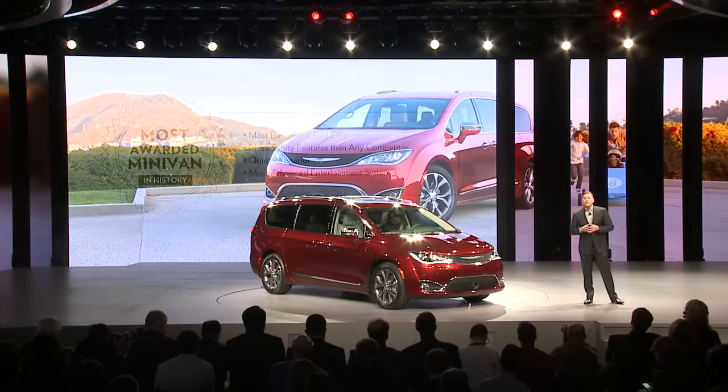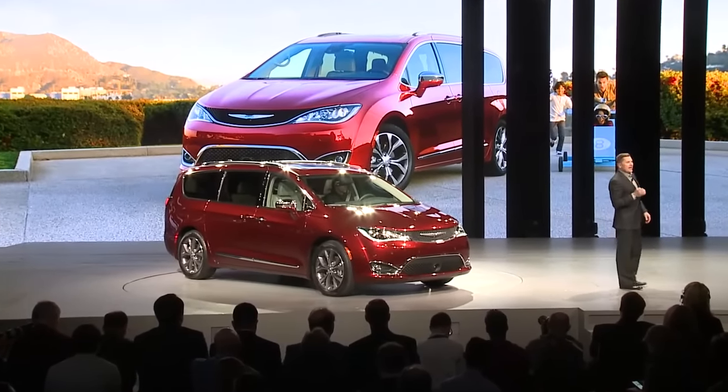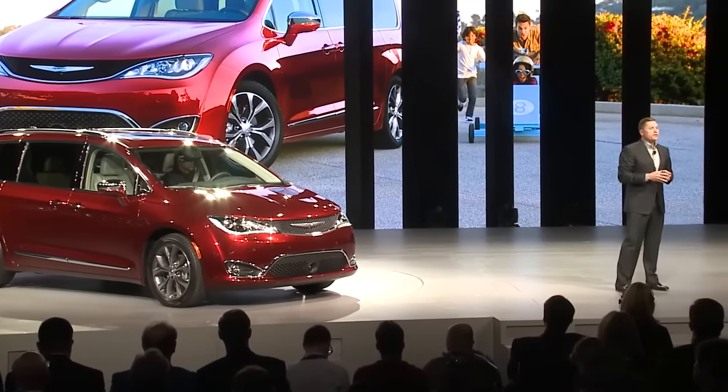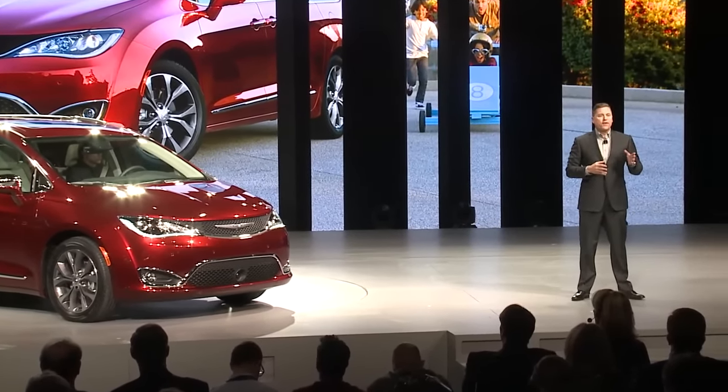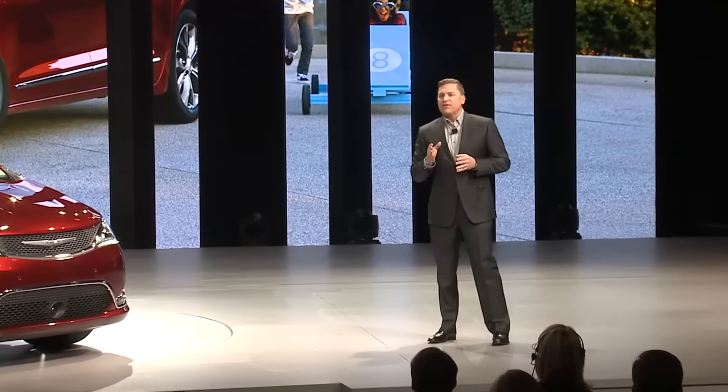When you're out to maintain your position at the top of the hill, it takes an approach that doesn't settle for anything but the best. When you're the most awarded vehicle in the entire category, you don't settle for anything but more. And when you invent a segment, you definitely don't stop innovating. While it's true that 30 years ago we did something that nobody saw coming, today, with Pacifica, we bring you a vehicle that you don't hear coming.